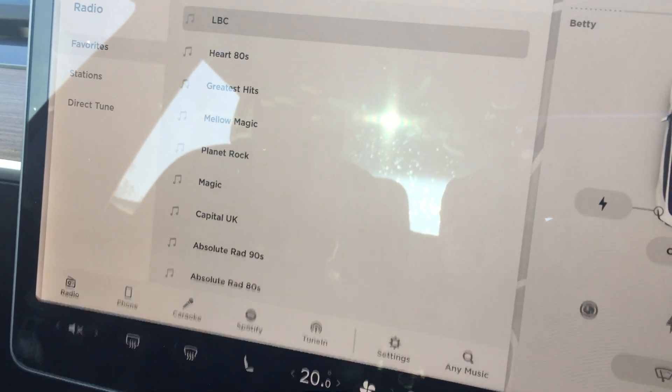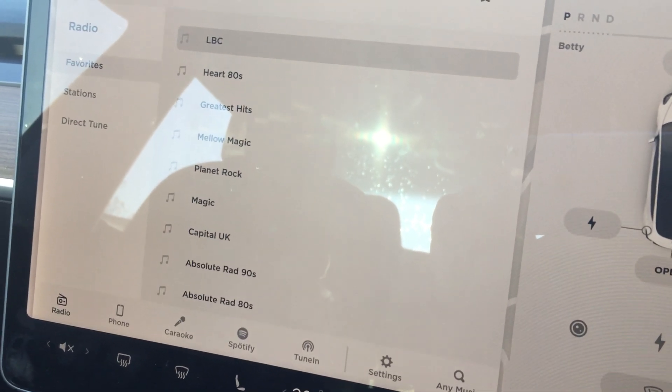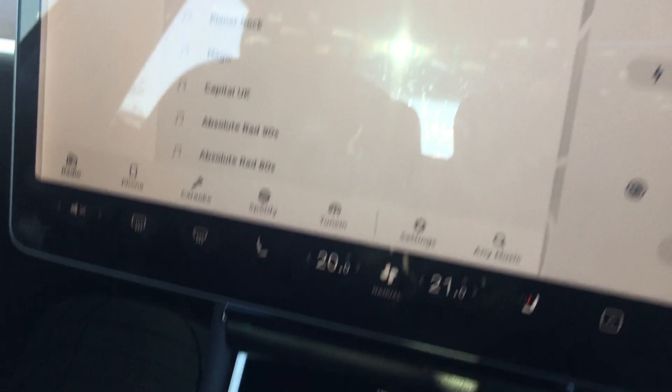Just a quick video from my Tesla Model 3 to show you a few things. There's a cable that runs through — I bought it from eBay, very handy. Your iPhone just sits on there, charges up, and it holds the phone where it should be.